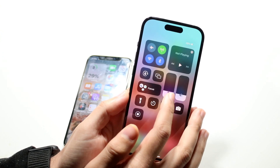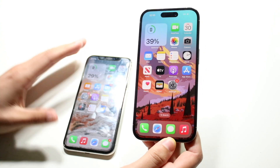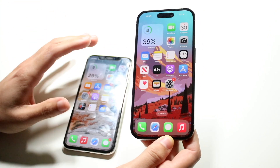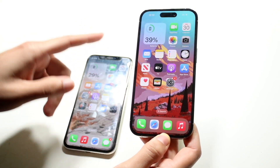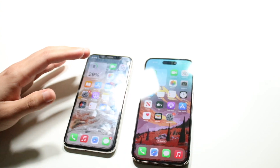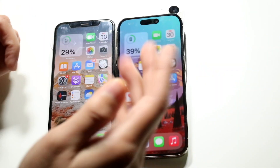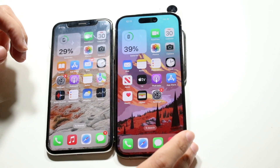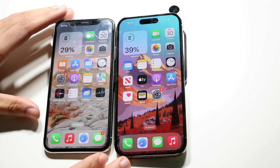Now let's do a speed comparison between both these phones. The iPhone 10 has the Apple A11 Bionic chip with 3 gigabytes of RAM, while the iPhone 14 Pro has the Apple A16 Bionic chip with 6 gigabytes of RAM. The camera is so big on the iPhone 14 Pro that it makes the phone look slanted — the 14 Pro is on this side and the iPhone 10 is here. Let's get into it.